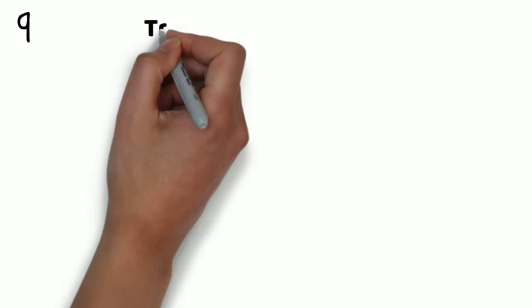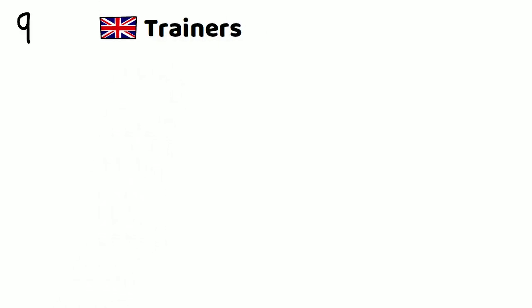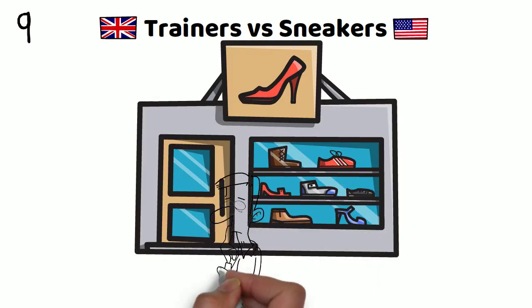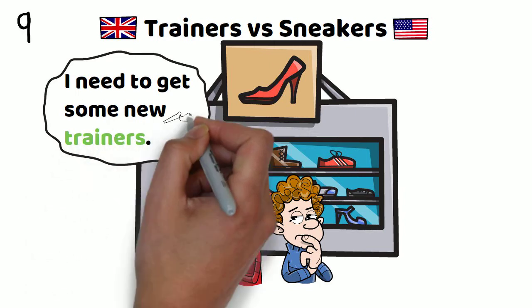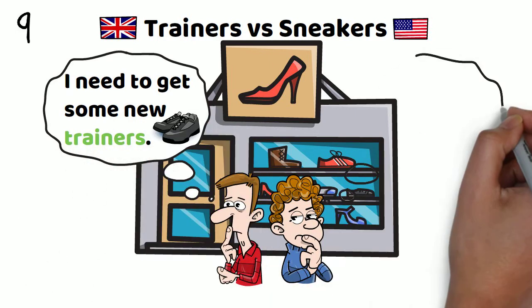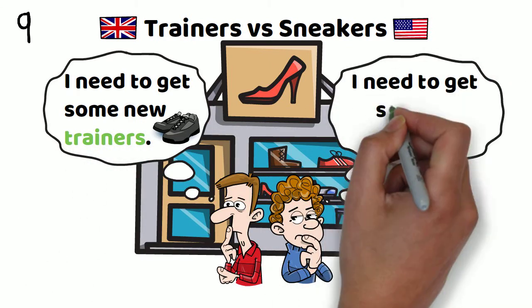Number nine: trainers versus sneakers. I need to get some new trainers. Or, I need to get some new sneakers.